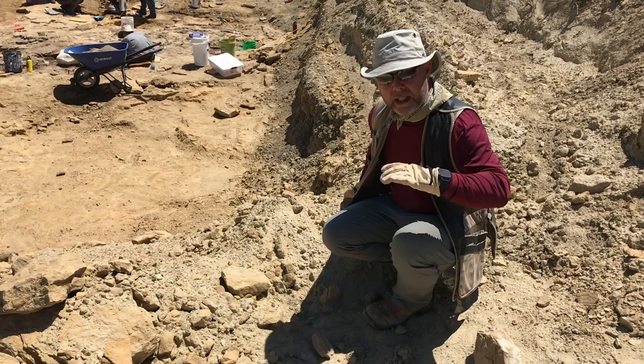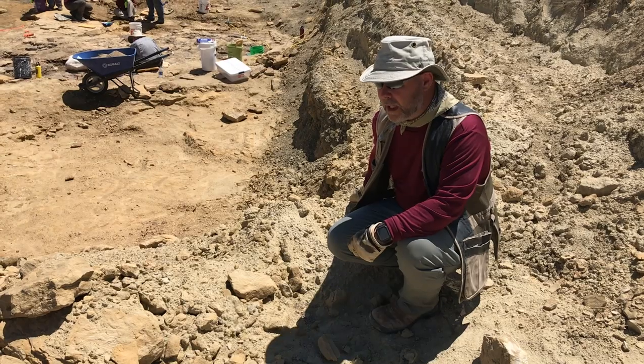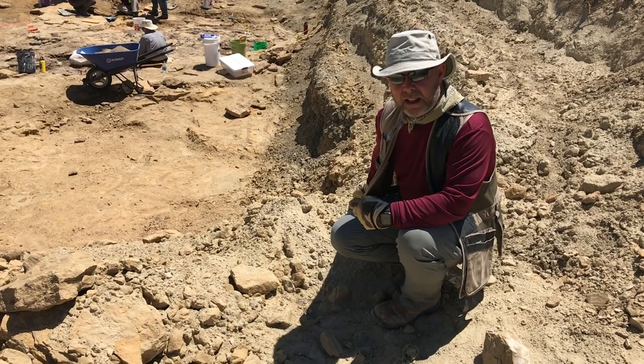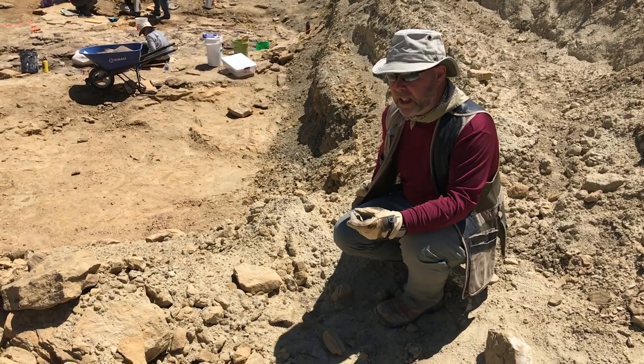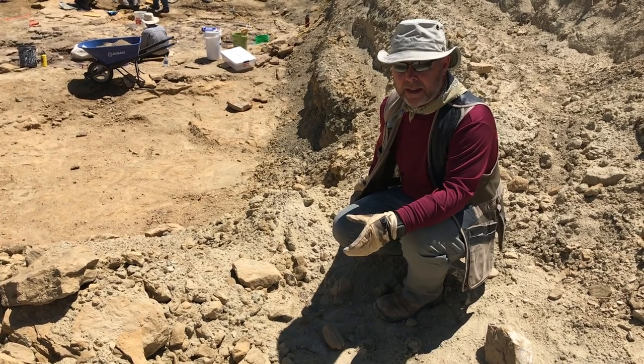It's in these upper layers, which were laid down on a floodplain in the Jurassic period, that we have the dinosaurs. There are multiple dinosaur fossils in several quarries that we've opened up over the last few weeks, months, and years.